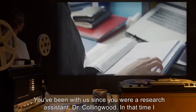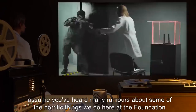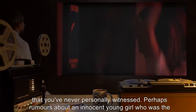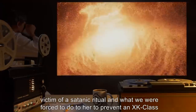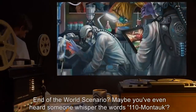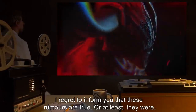You've been with us since you were a research assistant, Dr. Collingwood. In that time, I assume you've heard many rumors about some of the horrific things we do here at the Foundation that you've never personally witnessed. Perhaps rumors about an innocent young girl who was the victim of a satanic ritual, and what we were forced to do to her to prevent an XK-class end-of-the-world scenario. Maybe you've even heard someone whisper the words '110 Montauk.' I regret to inform you that these rumors are true.